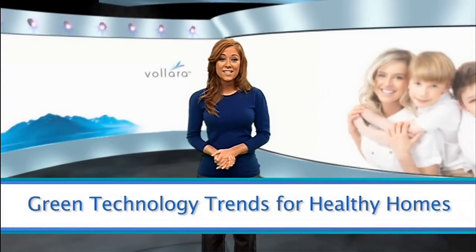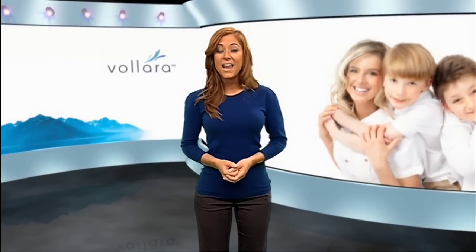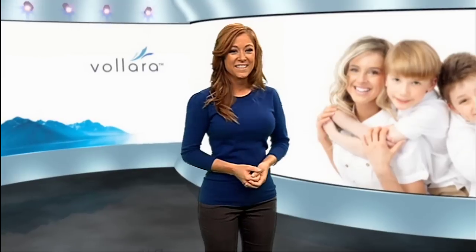Green living has impacted our society in a big way, and fortunately there are five trends you can take advantage of right now to make it easier and healthier to live responsibly.